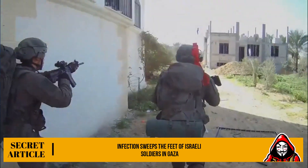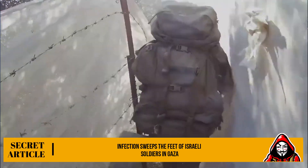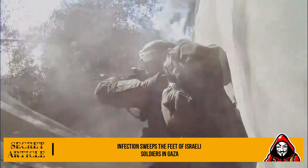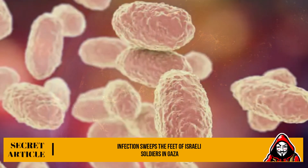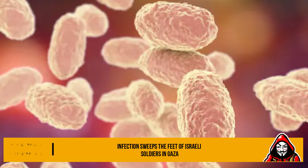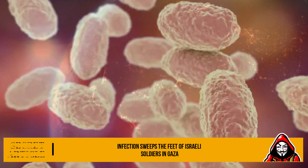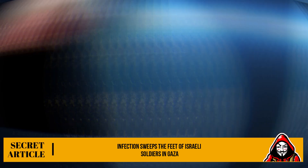The Jerusalem Post newspaper, which reported the news, commented that the military shoe is a well-sealed shoe that adapts to field conditions and is primarily intended to protect the foot from bruises, but it does not provide any form of ventilation for the foot at all, and soldiers are sometimes forced to use the same shoe for several days, and in some cases for two weeks or more.